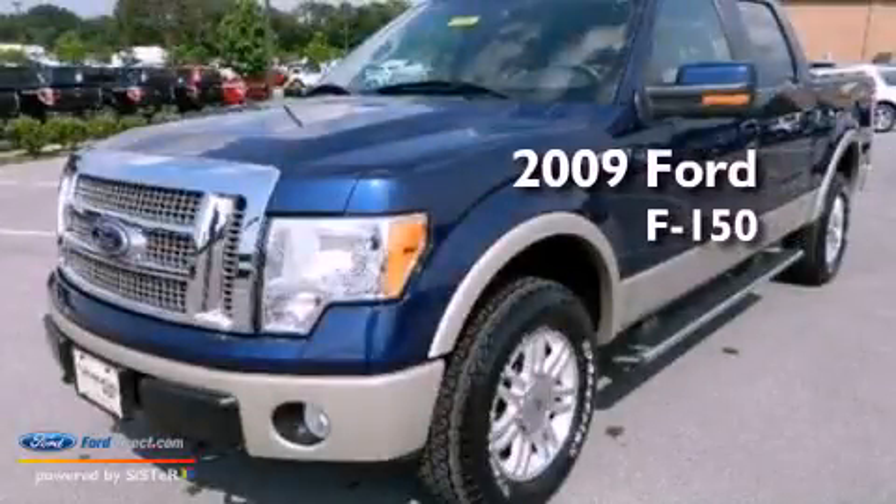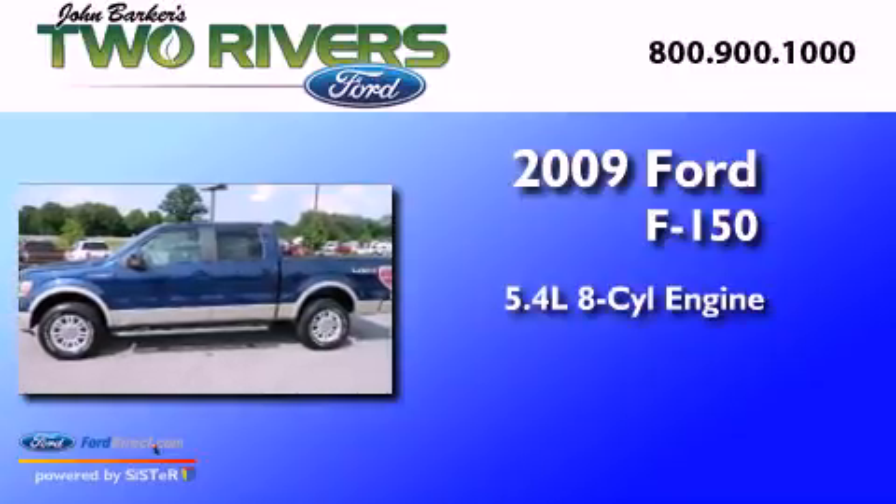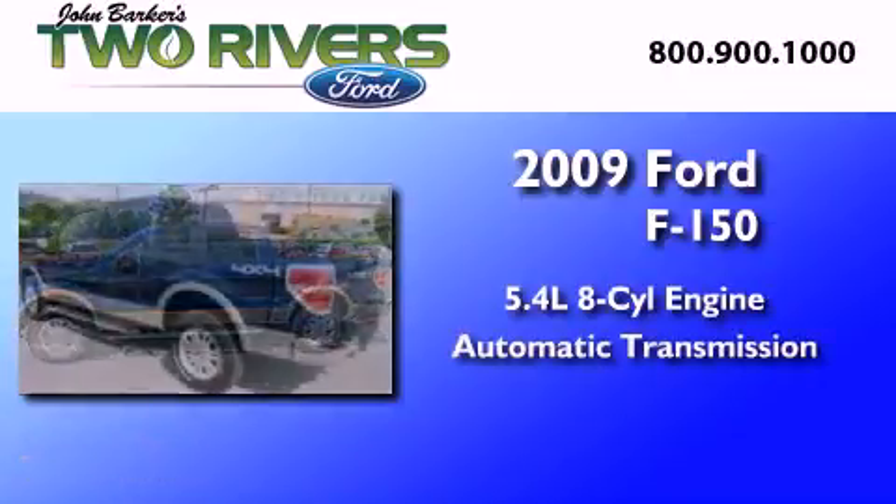This is a 2009 Ford F-150. It features a 5.4-liter eight-cylinder engine and an automatic transmission.